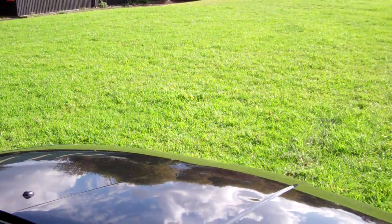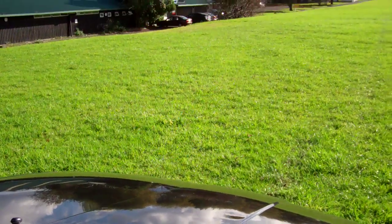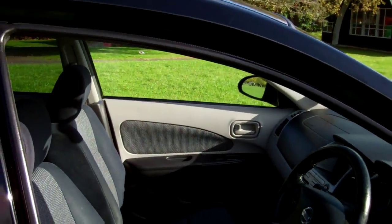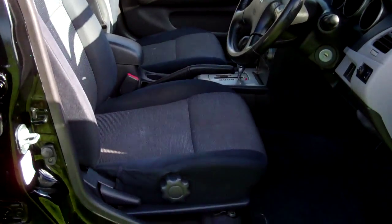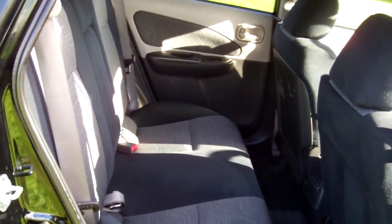Just start her up so you can hear it running — nice, sounds like it should. There's a good view of the front seats, nice dark interior. And here's a good view in the rear — you can fit three more people on that seat, and as I said, the seat folds down too.